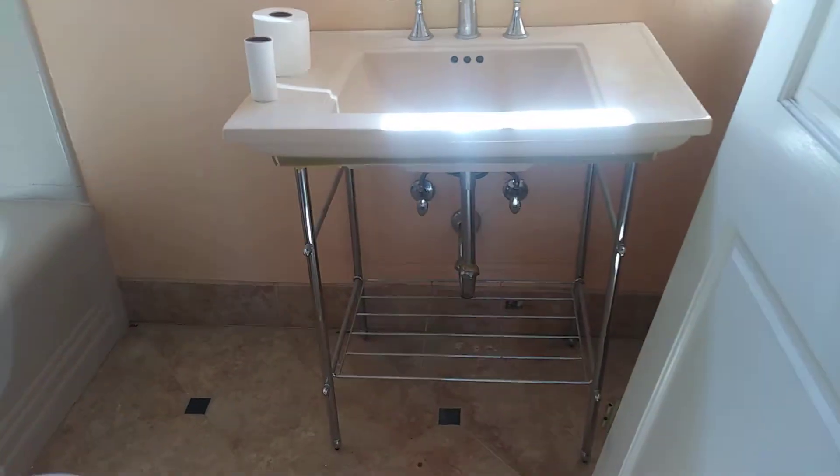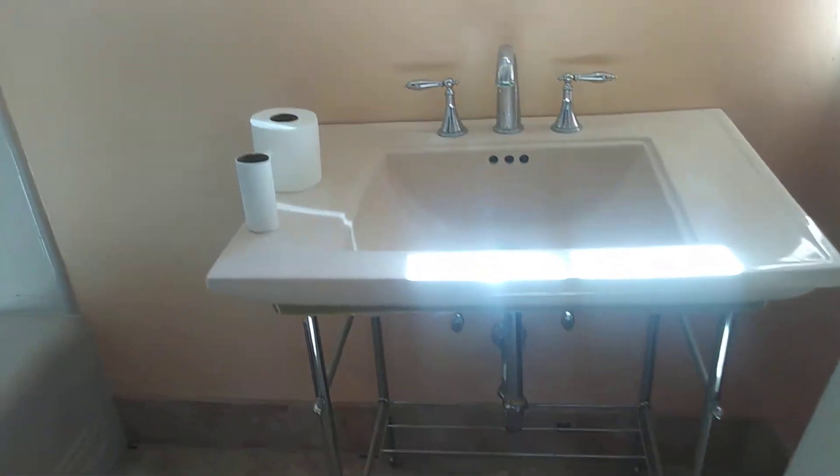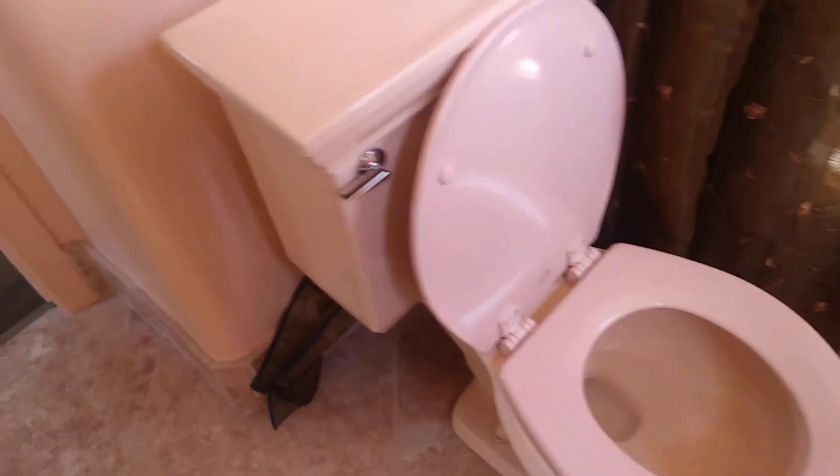Probably a 1960s sink. That looks like it was redone. This is actually a pink toilet and pink walls.